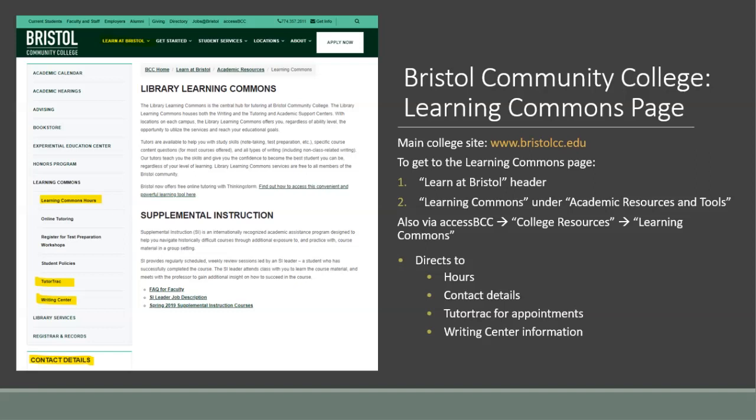Here you will find an overview of the Learning Commons, along with helpful reference information such as the Learning Commons hours and contact details for each campus, a link to TutorTrack for making appointments, and the tutoring hours and contact information specific to the Writing Center.